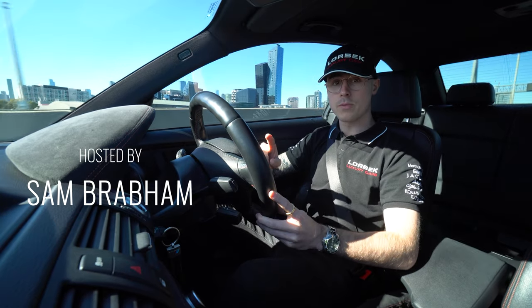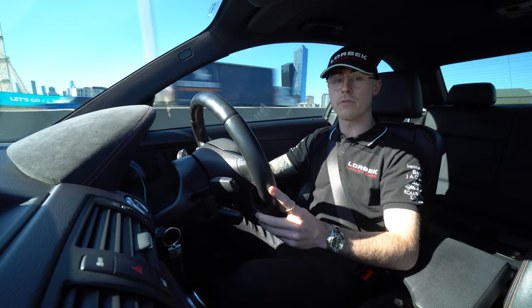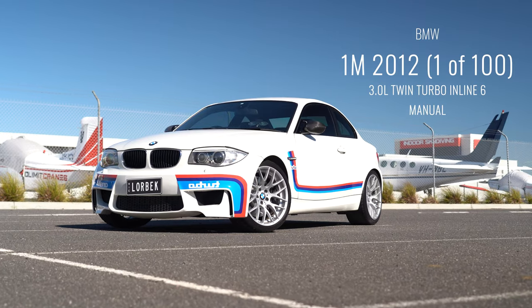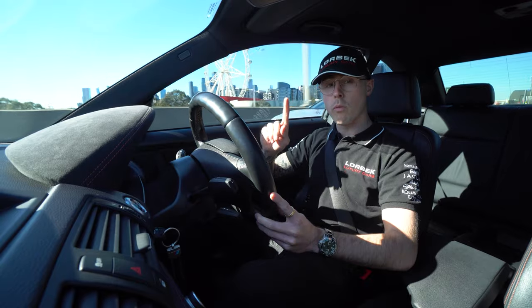Welcome back to another episode of Lorbeck Luxury Cars Friday Drives. This week we're going to be driving the BMW 1M. This car is very specific because it's actually one of 100 in Australia, which makes it really special.